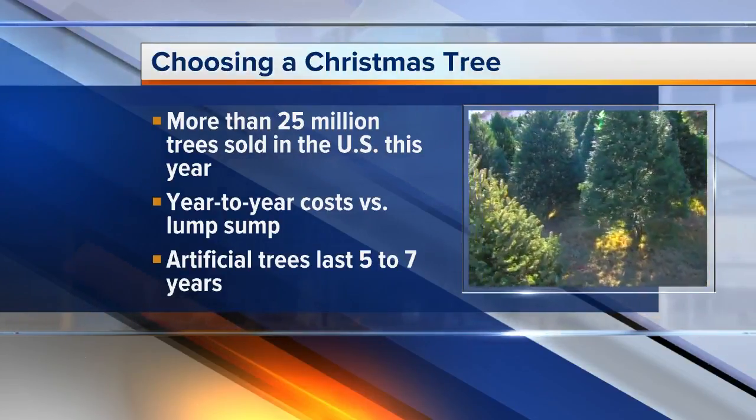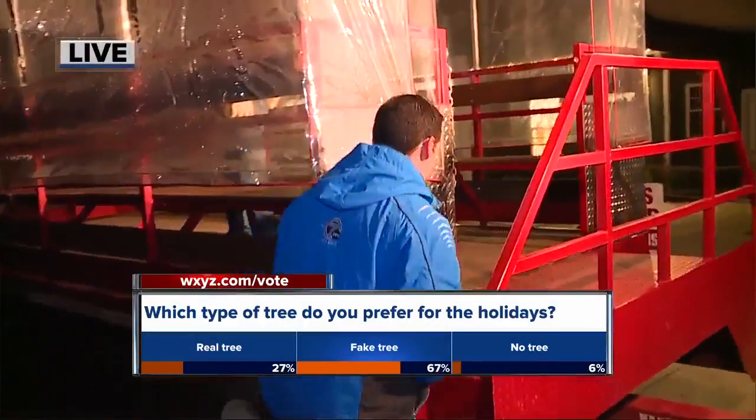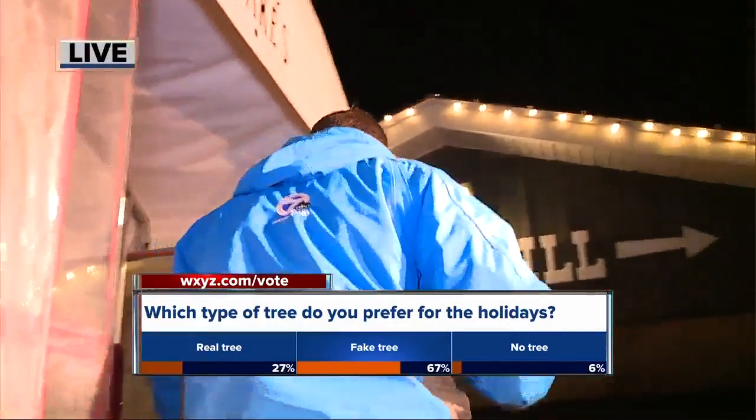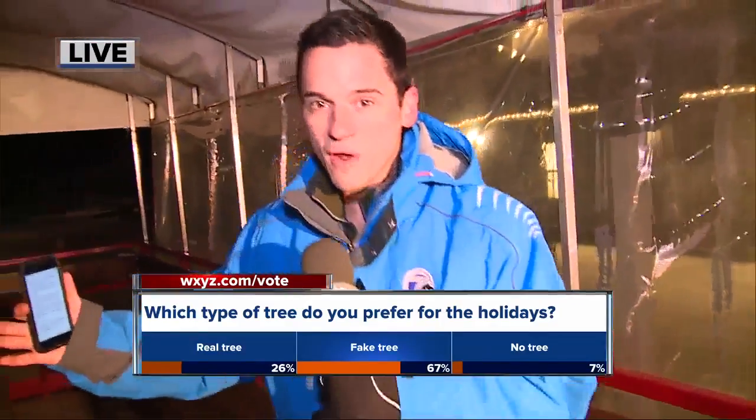But of course, out here at Blake's, they like them real and they like them fresh. We're actually going to jump up onto the trailer — the wagon. If you ever come out here, this is what you get to ride out to the tree farm. We're joined with Dave right now.